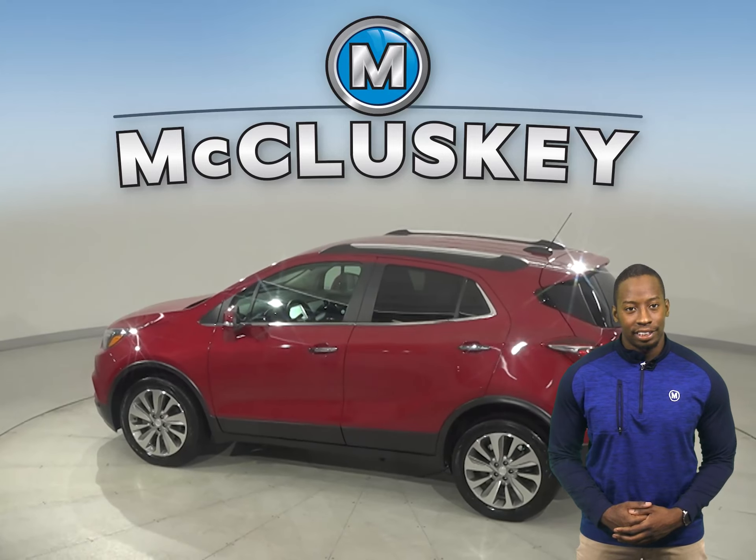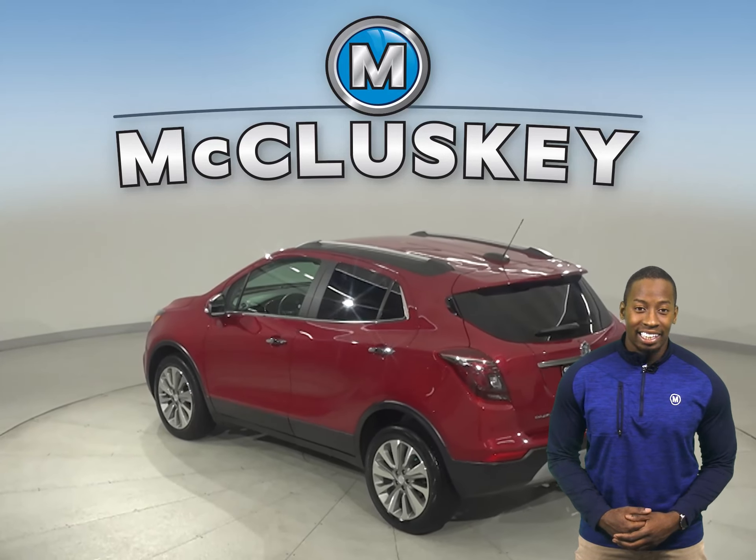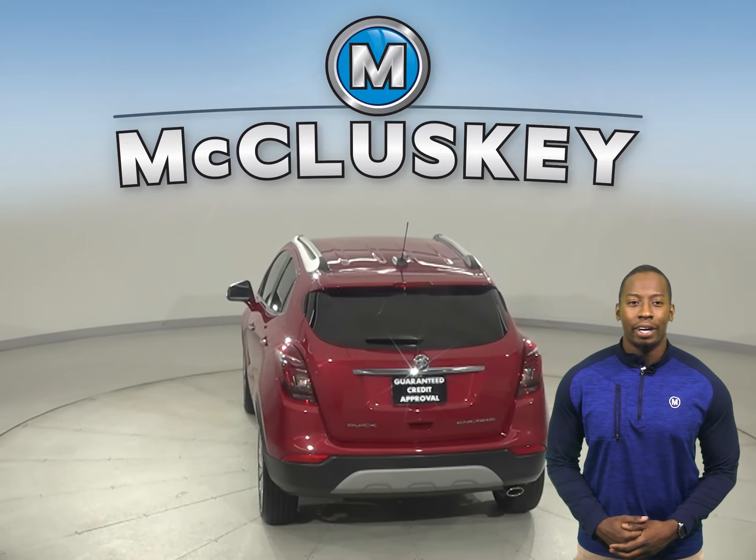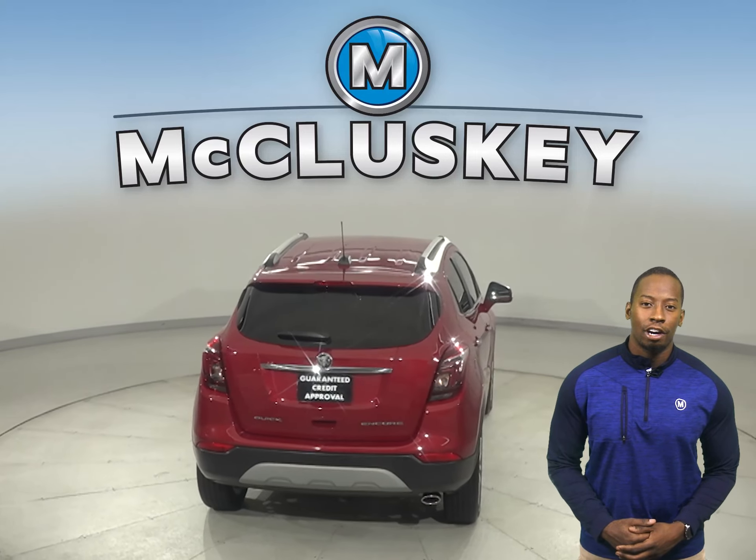There are leather seats, remote start, a keyless ignition system, and the heated seats are going to be great for added comfort during colder weather. This Buick Encore has a clean one-owner Carfax report as well.